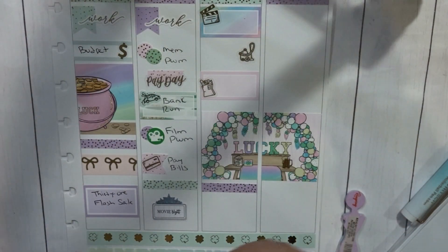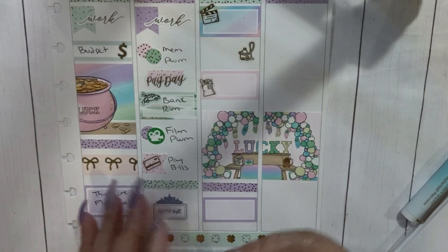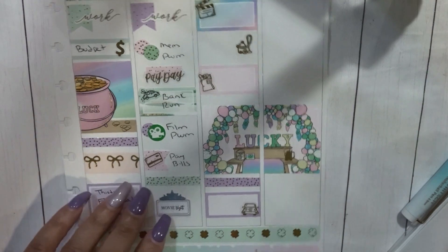Let's just use that sticker for the airport. And then that's going to be it for Saturday.